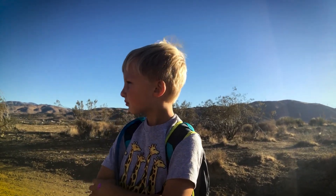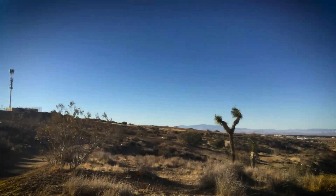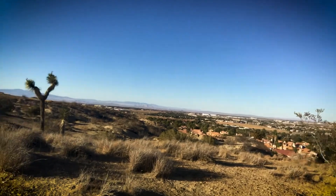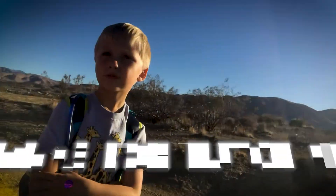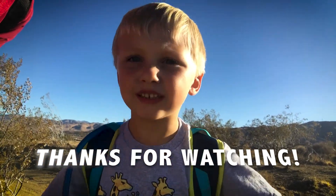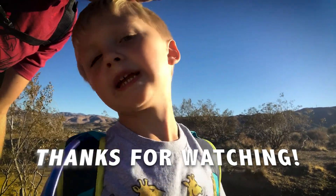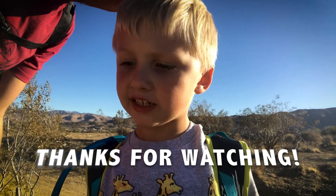We're not really going on that long of a hike though — we're just out in the wilderness just above the neighborhood. Isn't it beautiful? Let's keep exploring and see what animal poop we can find, and what shape or size it is.